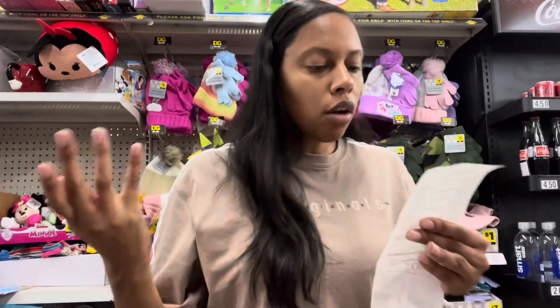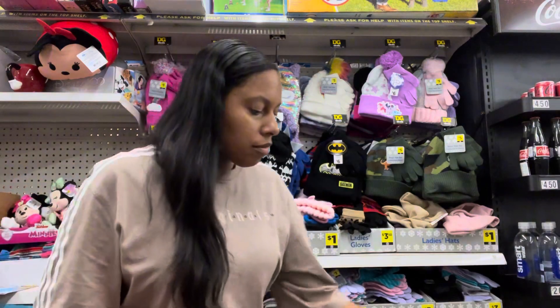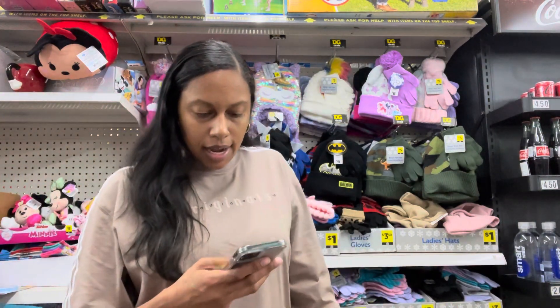So one coupon didn't come off, but on my phone from what I got it said I got...